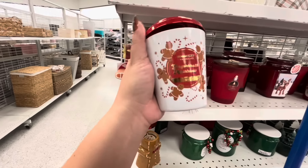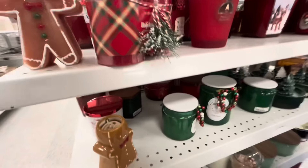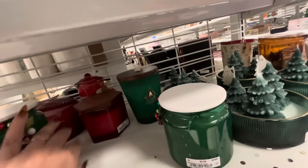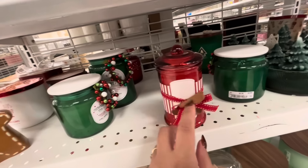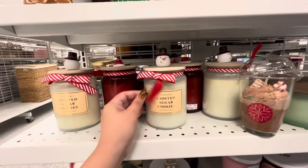It smells good, I love it — I want it but I'm gonna resist. More candles down here — the tree ones for $8. And I see this cute one with the gingerbread for $5.99. And more down here — frosted sugar cookies for $9.99!